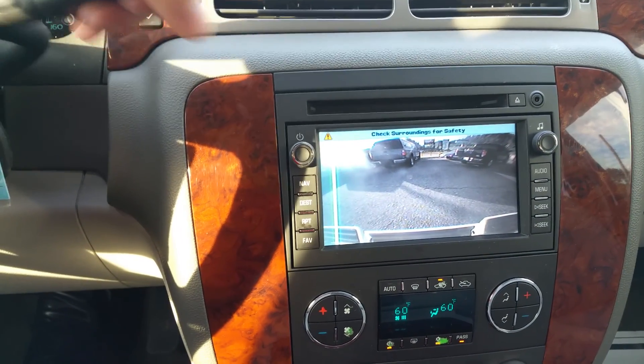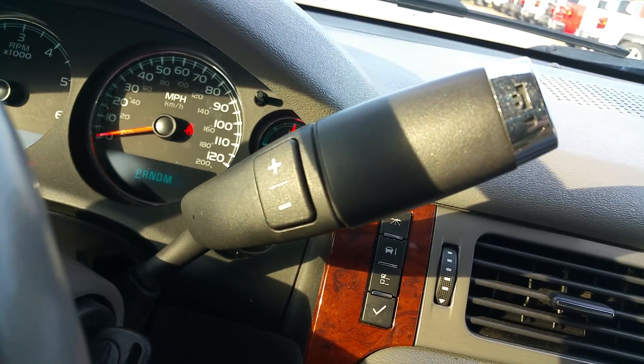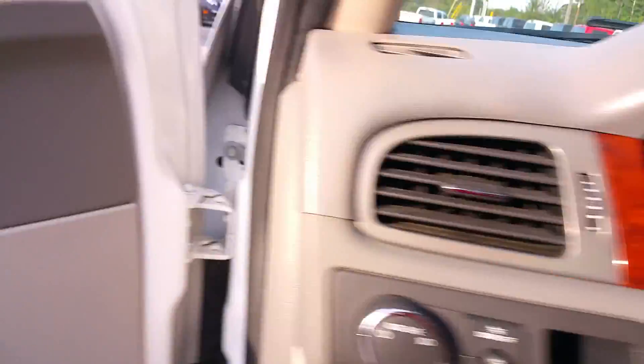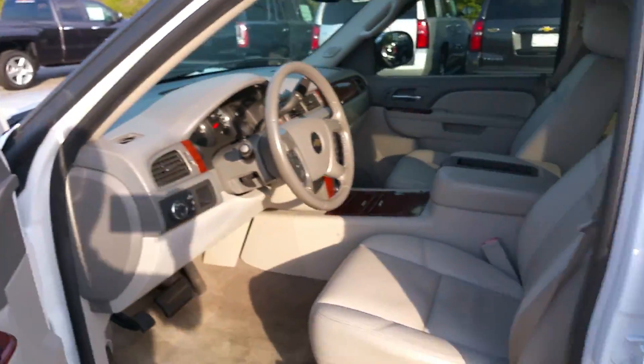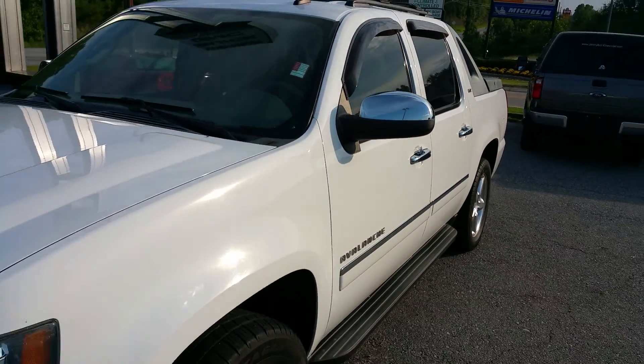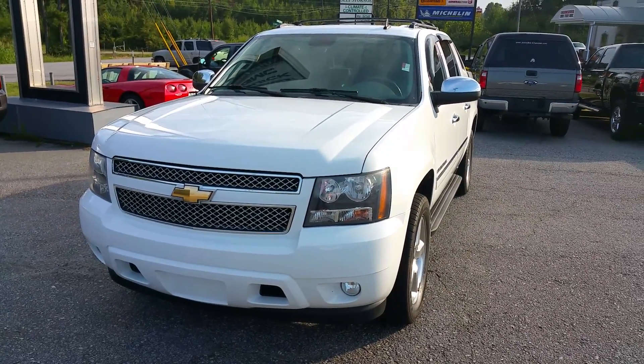Backup camera. And if you're going to be towing anything, it's equipped with a tow haul mode. If you've got any questions, you can give me a call at 706-453-2500. Again, this is James.